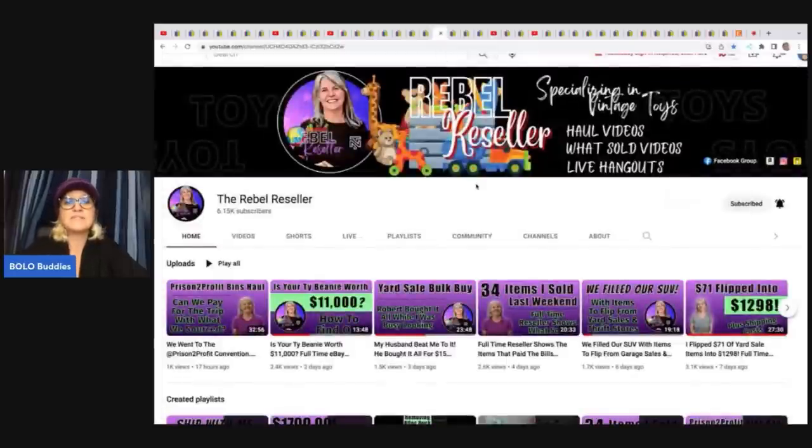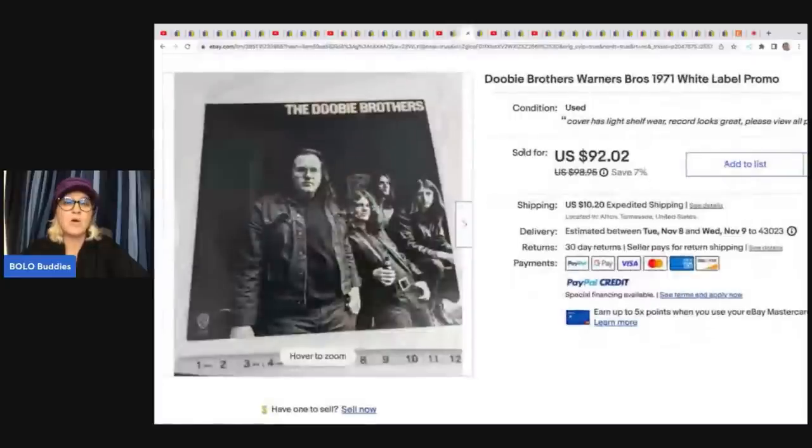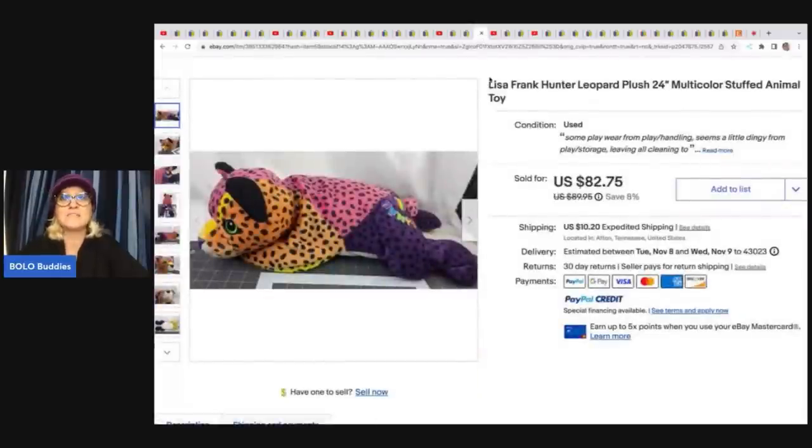This one comes from the Rebel Reseller. If you're not following her, another channel that is awesome — incredible Bolos. She sells tons and tons of plush and she's doing videos where she talks about categories of plush and different brands. If you want to learn more about plush, check out those videos. She sold this Mattel Saucy Expressions doll — she got this at an estate sale for $20 and sold it for $137.95 plus shipping. This is the Doobie Brothers from 1971 — it's a promo. She got this at an estate sale for $2 and sold it for $71.99 plus shipping.